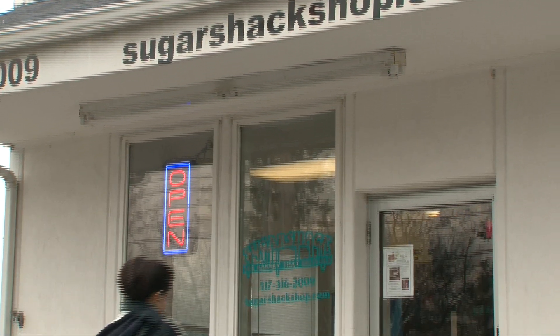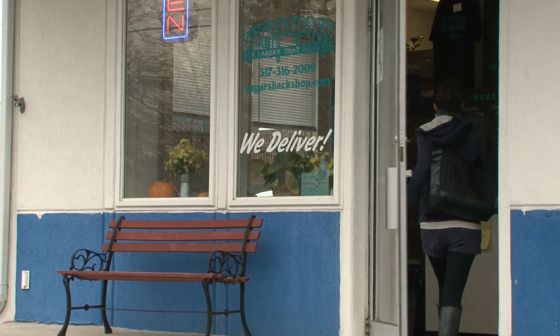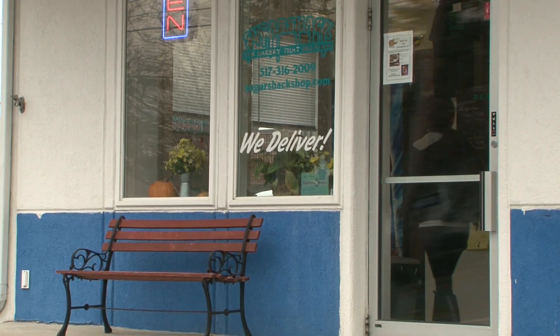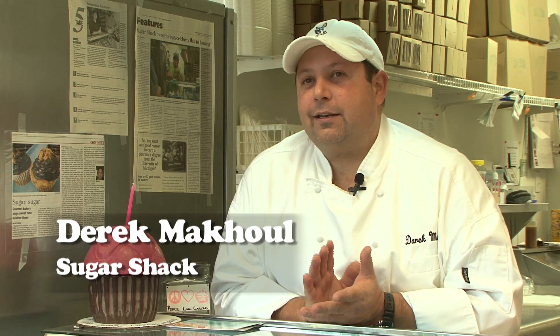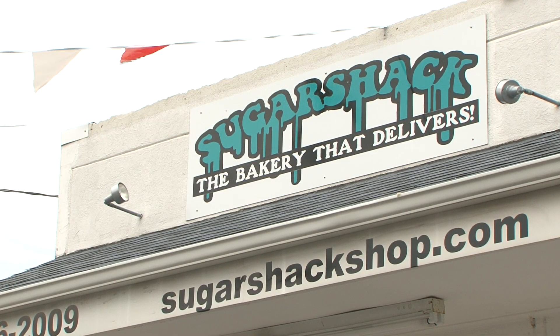I like to bring something fun to Lansing because Lansing needs something to cheer them up — put Lansing on the map. We have online ordering; you can order on campusfood.com or you can go straight to our website at SugarShackShop.com and place your order there.